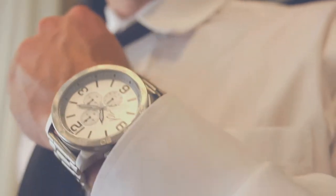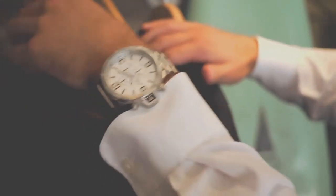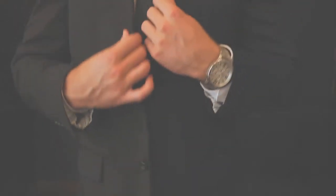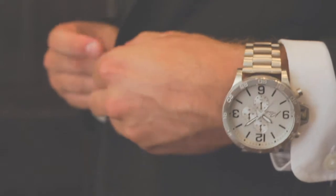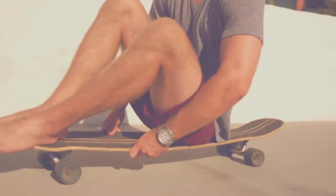What started as a frustration for finding the right watch has turned into a two-year journey of creating it. In search of a new watch, we were able to find the style, but never the quality. Or the quality, but never the style. We felt like there was something missing. There was a gap in the market for lifestyle watches that were durable and affordable. So we decided to fill it with a brand built for style and designed for performance.